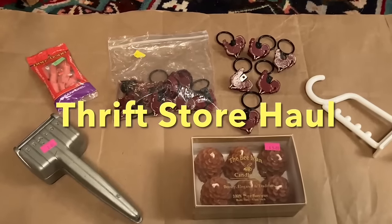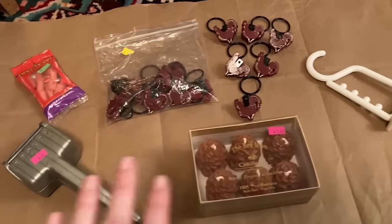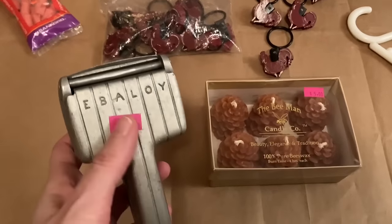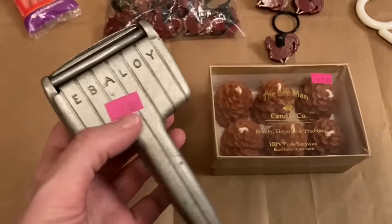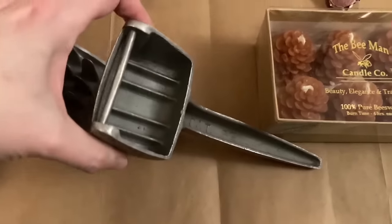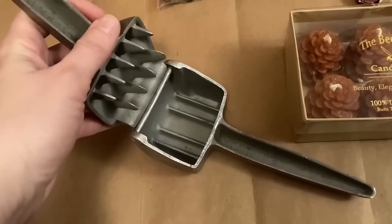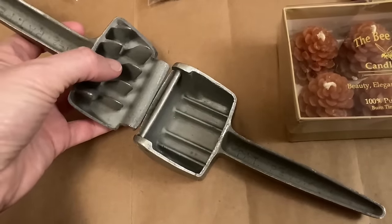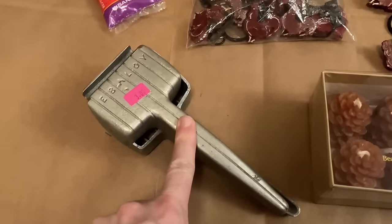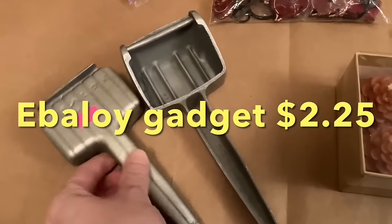This is going to be a fun thrift store haul. I got a bunch of little stuff and you're going to see the different colored price tags — that's because I got these on different trips. The first item is metal, I think aluminum. It's made by a company called Ebba Loy. I've never heard of them before, but this is an item built in two pieces. It looks vintage and it's some type of press — maybe for canning, or squeezing citrus like orange slices or lemon wedges. If you know anything about this product, please let me know. The original price was $3 and I got it for $2.25.